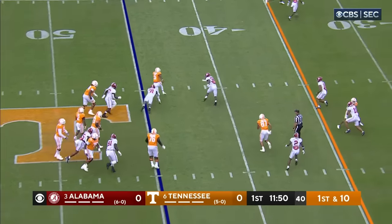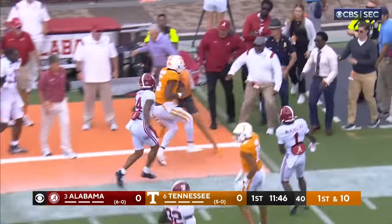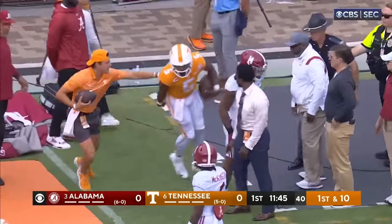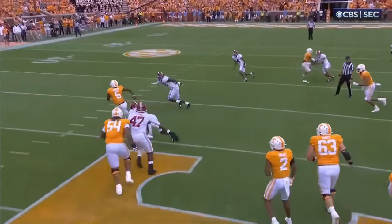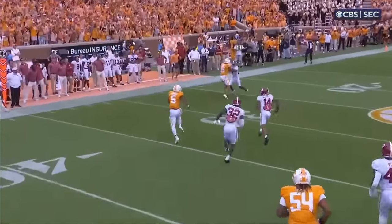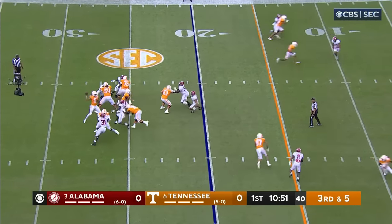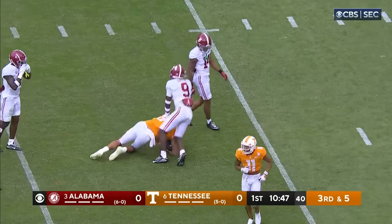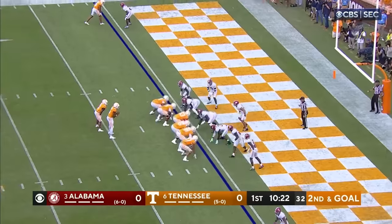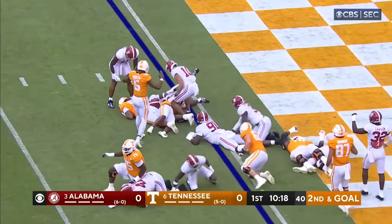Off the RPO, Hendon Hooker — this is what he does so well. He got free, almost 20 yards for Hendon Hooker before he's run out of bounds. First down for Tennessee — one with the arm, one with the legs. Volunteers need to get to the 15-yard line, just outside the 20. Hooker over the middle completes it to his tight end, and it's a first down to Jacob Warren inside the one-yard line. Small — touchdown.